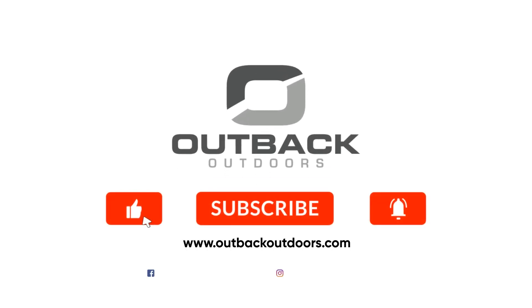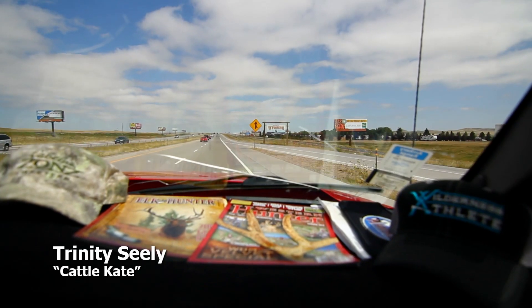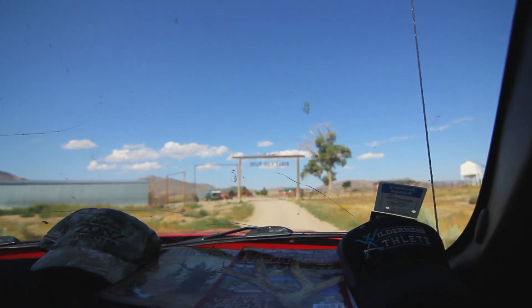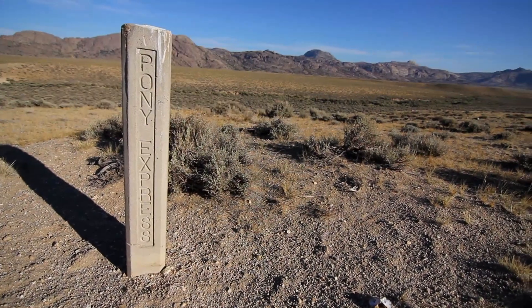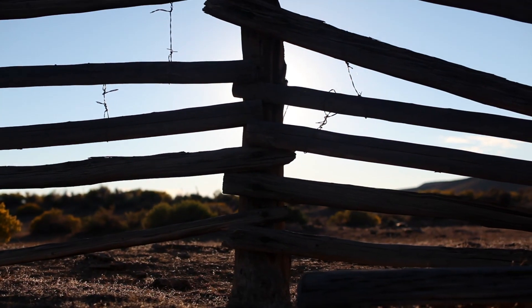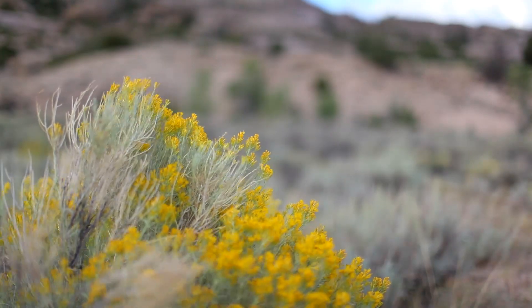Welcome to Outback Outdoors. Make sure you like, subscribe, and click the alert to stay up to date on all our new videos. A kind-hearted woman and a hard-working man, doing their best to make do in a rugged, lawless land.